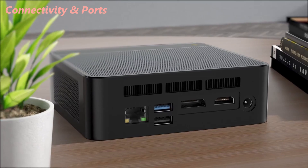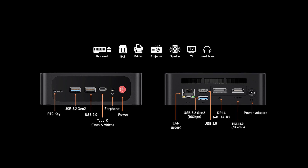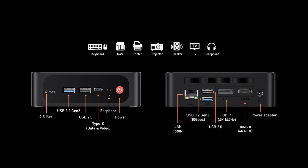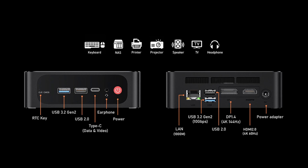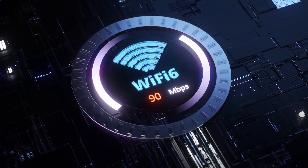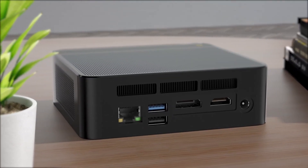The SE-R5 Max comes loaded with ports. You also get Wi-Fi 6 and Bluetooth 5.2. I had zero issues connecting wireless peripherals or streaming over Wi-Fi. Everything was fast and stable.